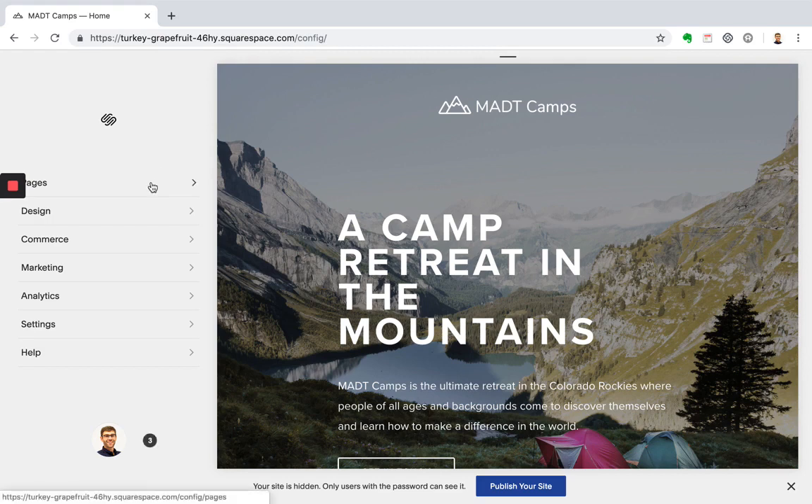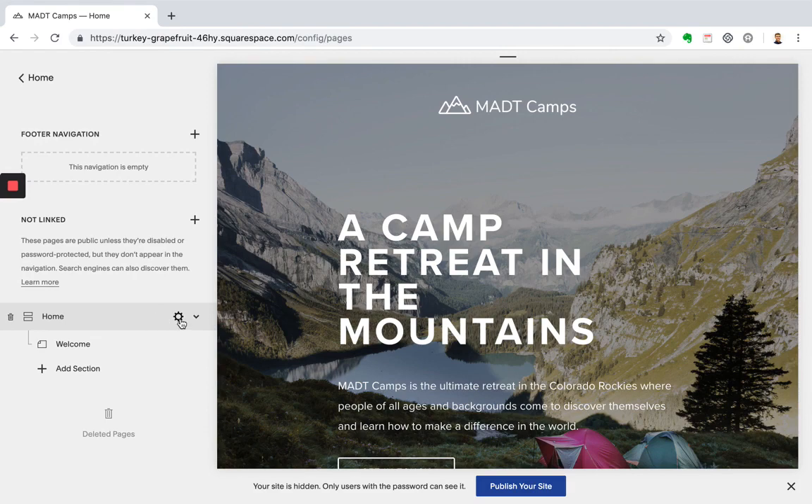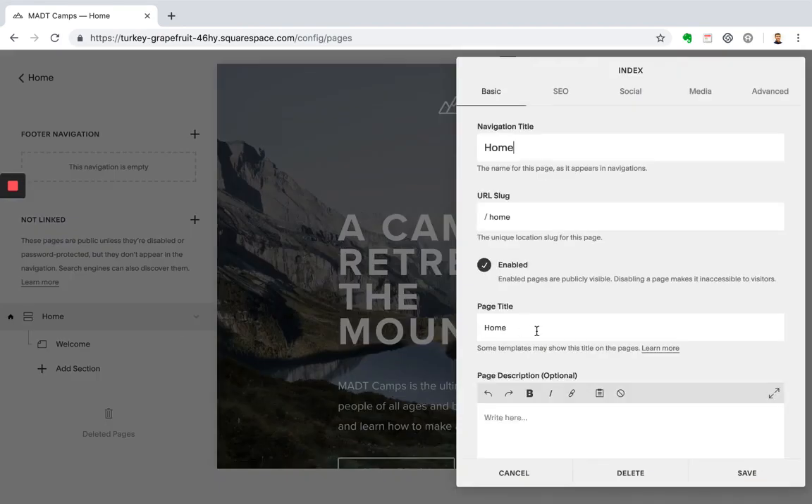To get started, let's go over to pages. Scroll down to your home page and click the gear icon. What we're going to do now is update your page title. Updating your page title is going to help your site get found in search engines — it's a way for people to understand who you are. So instead of leaving it as 'home,' use something to describe what your site is all about. For MADT camps, that's a camp retreat in the Colorado Rockies. Go ahead and click save.